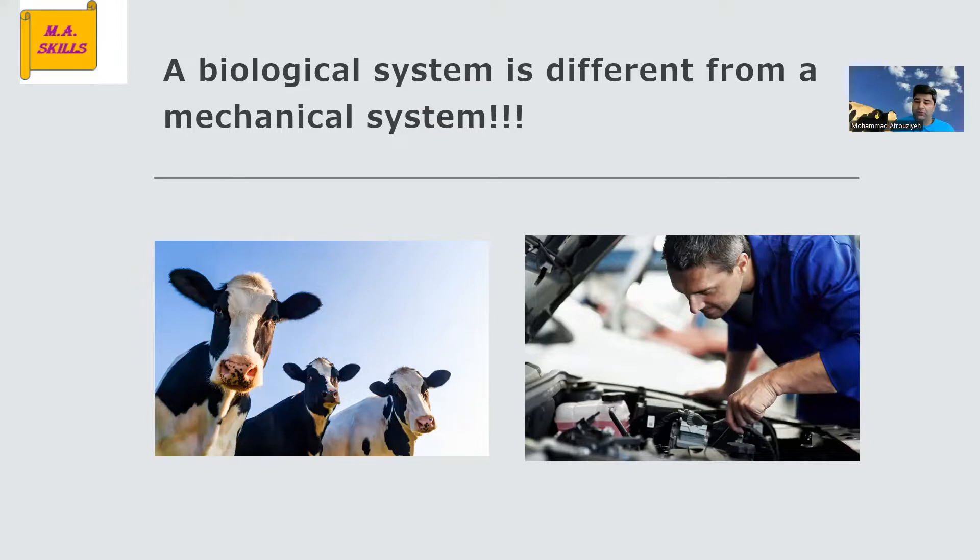The mechanic will lift up the hood, do some fixing, and then your car is ready to hit the road. But that's not true in the case of a biological system.